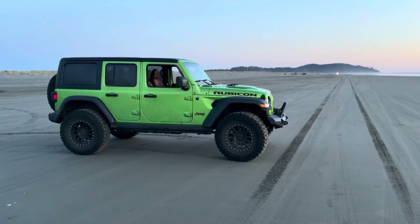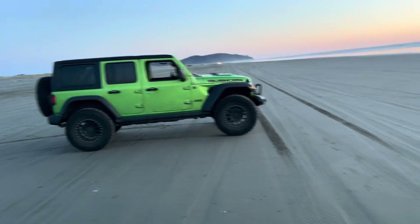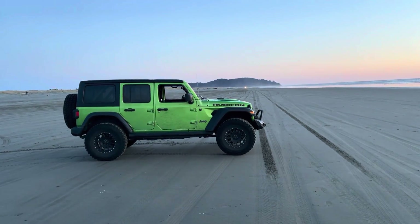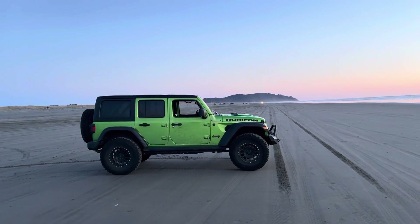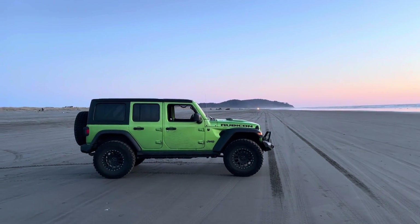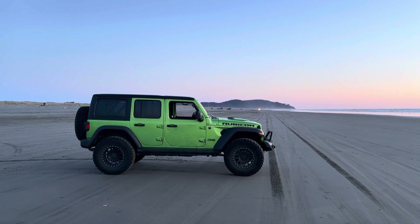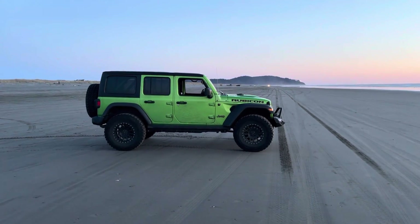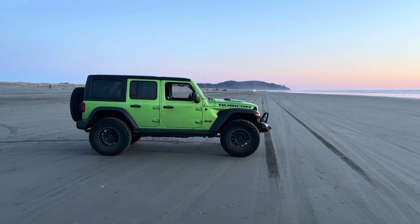It's really comfortable. 2018 and up models drive surprisingly well. It will not feel like a Subaru or an Audi — both cars that I enjoy driving — but it doesn't feel shitty. The 2008 Rubicon that I had was a lot less stable to drive.